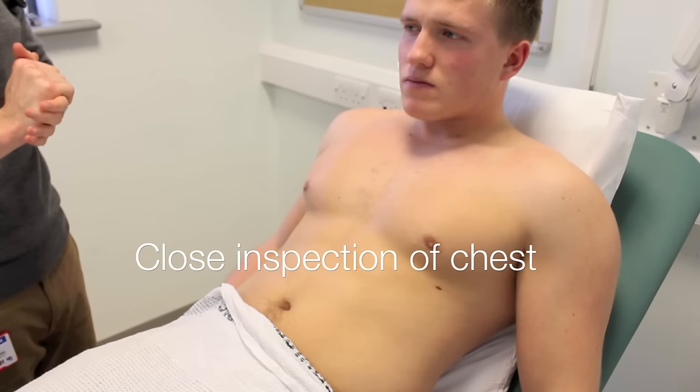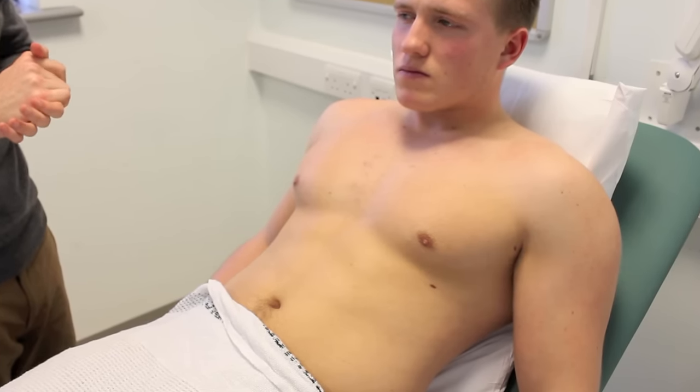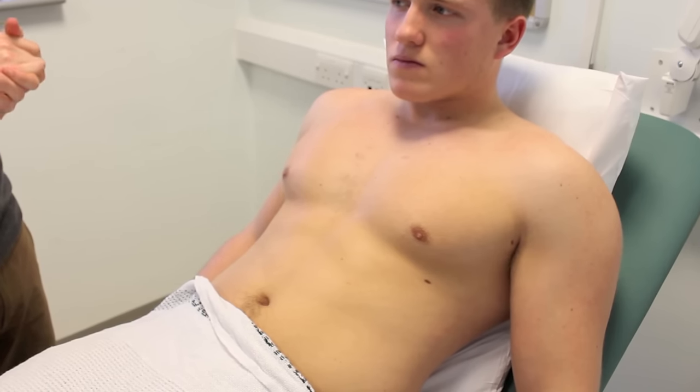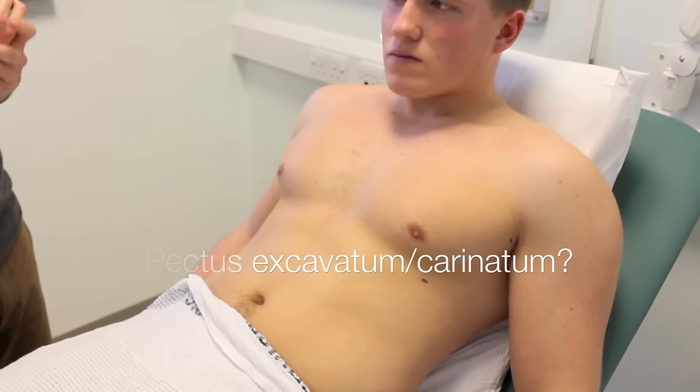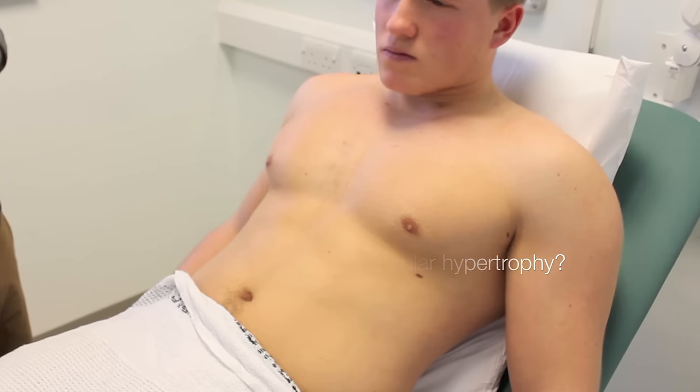On closer inspection of the chest, there's no midline sternotomy, inferior clavicular, or lateral thoracotomy scars. There's also no obvious chest wall deformities, and no obvious visible pulsations around the apex of the heart.